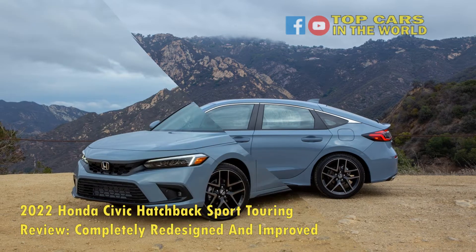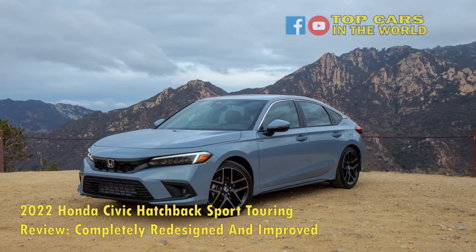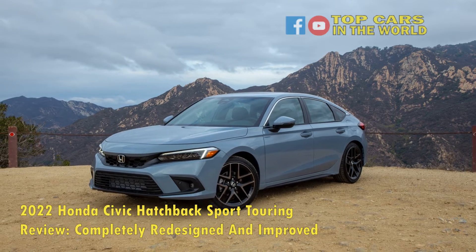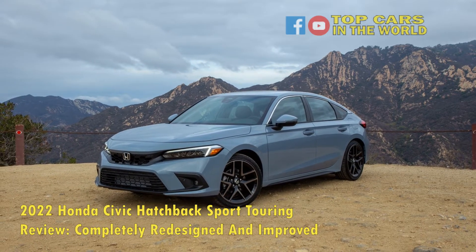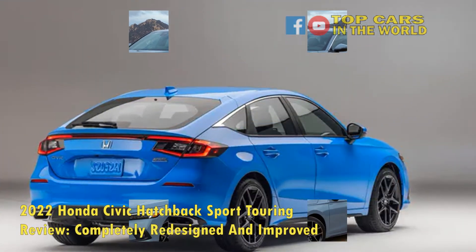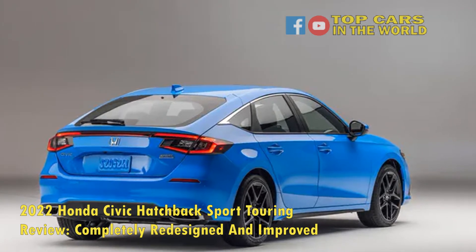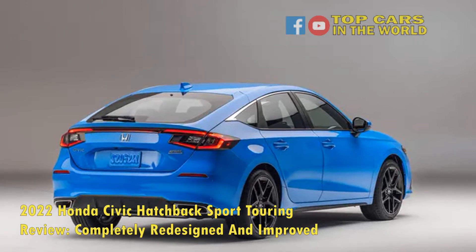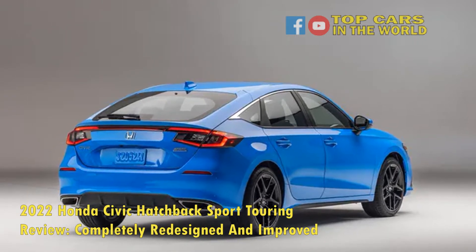The 2022 Civic Hatchback Sport Touring comes with two transmission options: a 6-speed manual and a CVT with paddle shifters. We decided to review the 6-speed manual transmission since we just tested the 2022 Honda Civic Si, and next week we will be reviewing the 2022 Honda Civic Sedan with the automatic transmission to compare all three options.